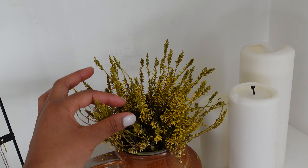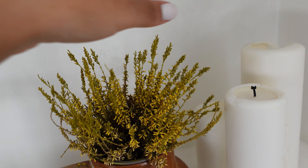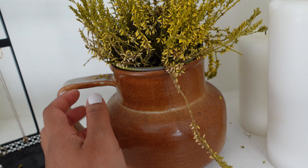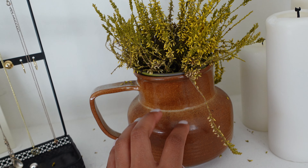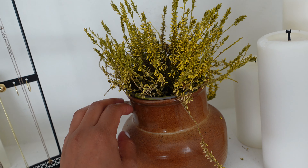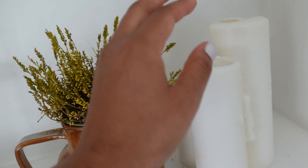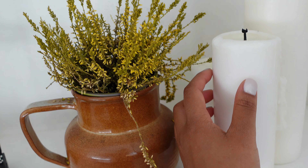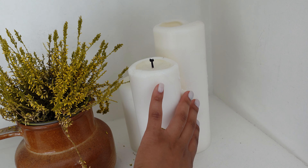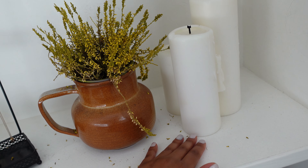And then I put this plant here — it's amazing, it doesn't need much water at all and it just survives. All of my other plants are pretty much dead, so I need to get better at taking care of plants. I put it in that little brown vase. And right next to it, I put these white candles that I got from Ikea — they were kind of around the house and not really being used. And you can see on the side it kind of melted a little bit, but it's fine — I actually kind of like how it looks.